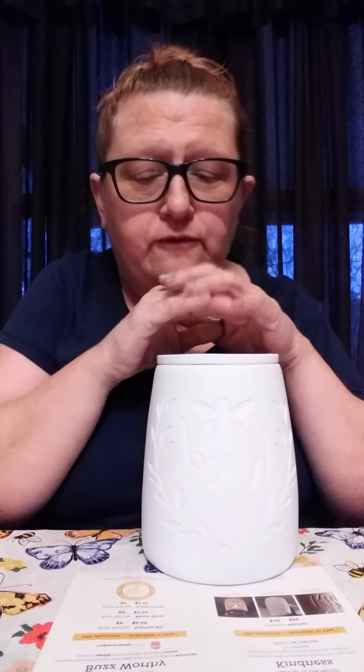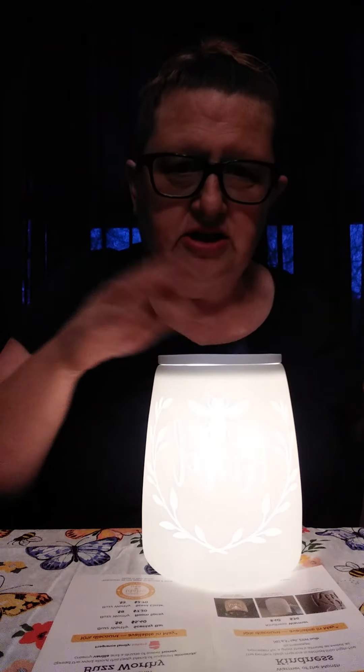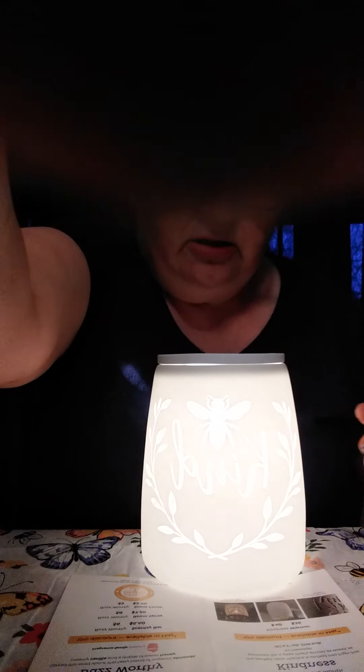For the month of May, starting on the 1st, the scent and the warmer will be available at a 10% discount. The scent bars are normally $6, so the scent of the month will be $5.40. The room spray will be $7.20. The scent circle is $2.70. The warmer is regularly $40 and will be on sale for $36 for the month of May, or while supplies last — they only make a certain number.